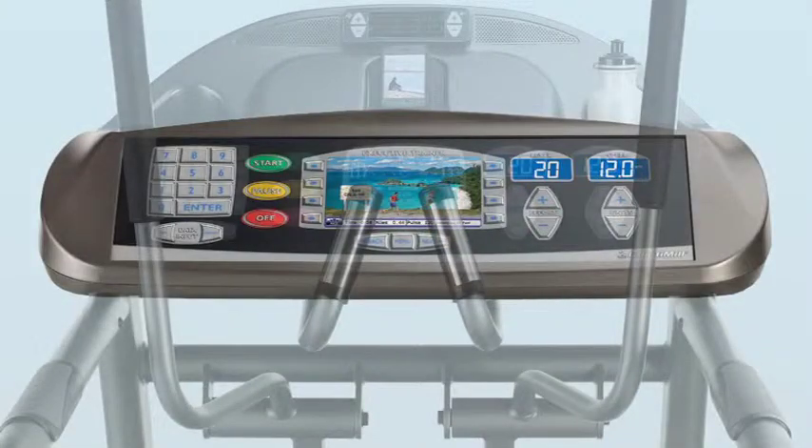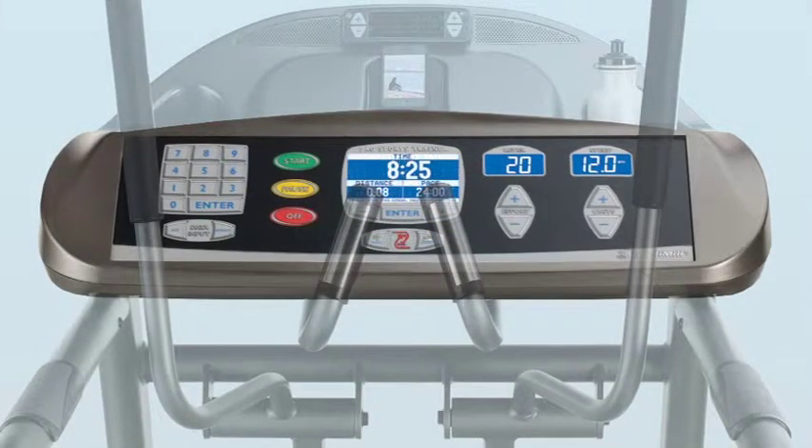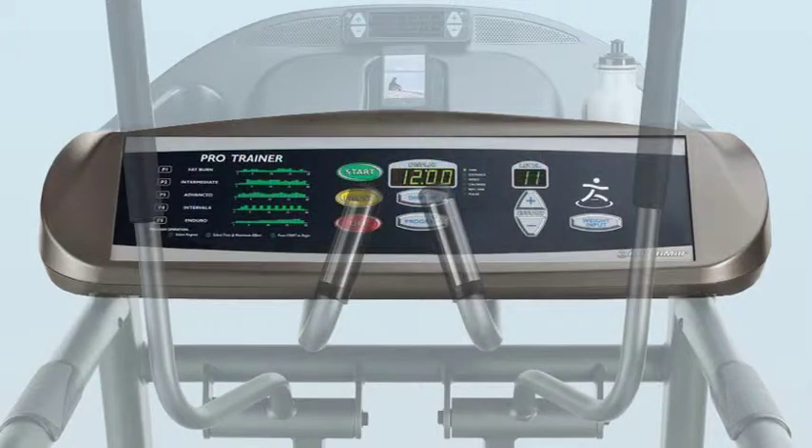Just like the Landyce treadmill, the Landyce Elliptimil series is available in your choice of control panel. We offer the Executive Trainer, the Cardio Trainer, the Pro Sports Trainer, and the Pro Trainer — the exact same panels that you'll find on our treadmills.